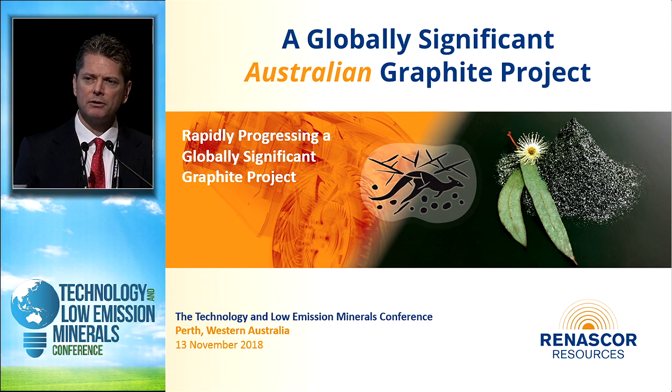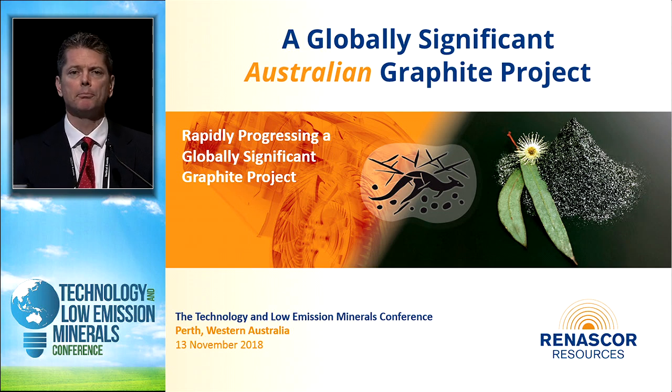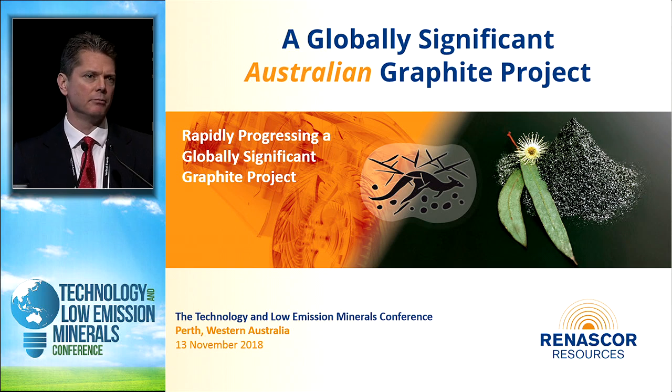Since that time, we've discovered there's significantly more to Sevier — more in terms of the scale of the resource, and more importantly the quality of product we can produce. After completing a pre-feasibility study earlier this year, we now believe we could produce at potentially one of the lowest operating costs of any graphite development globally. Two years on, I think it's fair to say Sevier has the potential to not only be a competitive Australian graphite project, but one that could compete globally with any graphite development in the world.